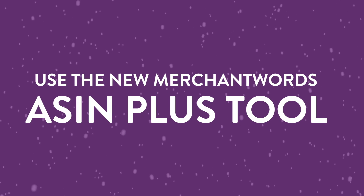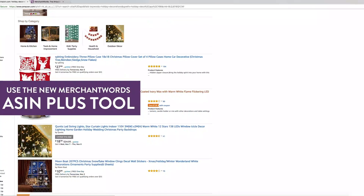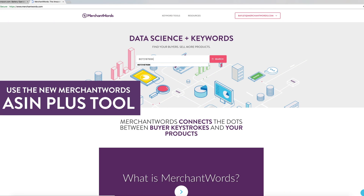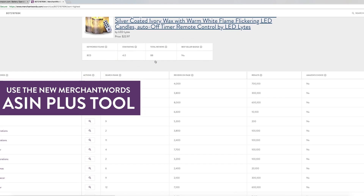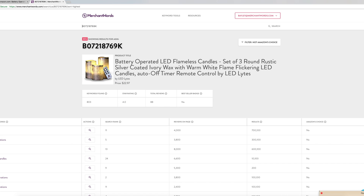Number 3: Use the new Merchant Words ASIN Plus tool. Discover the Amazon keywords competitors are ranking for by entering an ASIN into the Merchant Words search bar. Quickly find new phrases for your listings and ad campaigns based on what the most successful sellers are using to boost their sales.